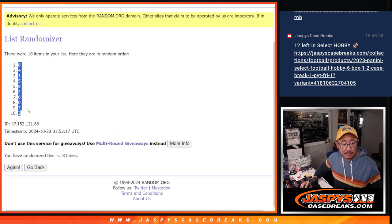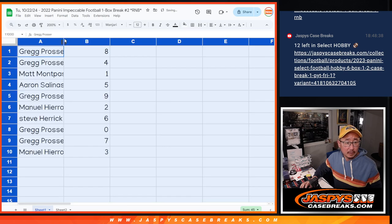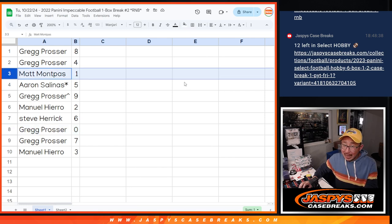Greg with 8 and 4. Matt with 1. Aaron with 5. Greg with 9. Manuel with 2. Steve with 6. Greg with 0 and 7. And Manuel with 3. Remember, 0 gets any and all redemptions, including 1-of-1 redemptions. But Matt, you'll still get all live 1-of-1s, obviously, per the item description.